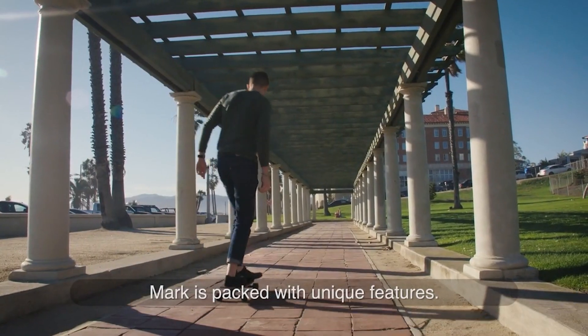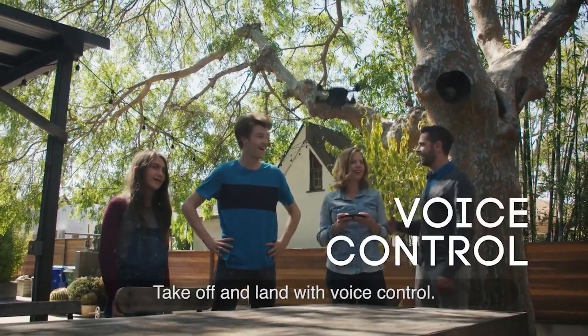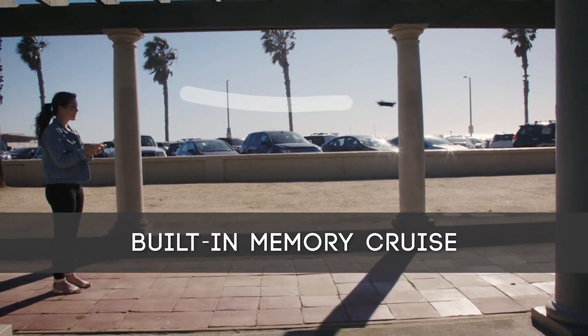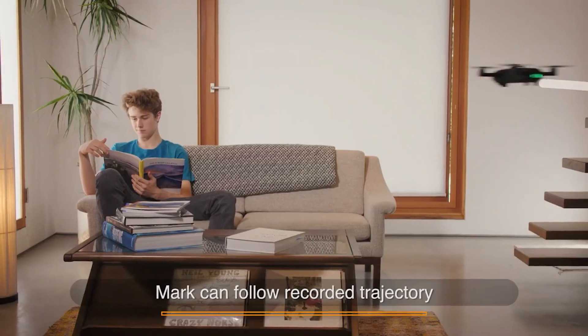We have access to the supply chain management and other resources required to make the best drone because our corporate headquarters are in Shenzhen, China. High-grade produced the innovative drone show that lit up the sky for the Audi A8L China launch event.